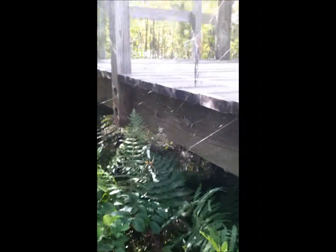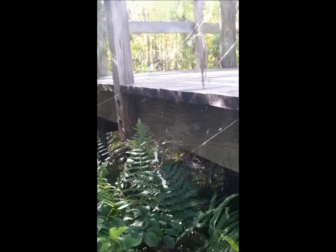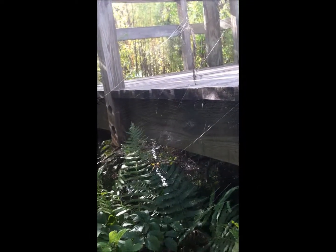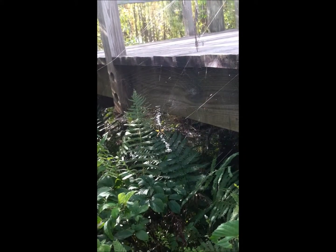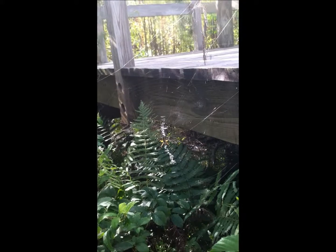I'm hoping you can see her — this is a gorgeous example of a writing spider. This is Charlotte, like Charlotte's Web. She is a garden spider. Beautiful, beautiful specimen.